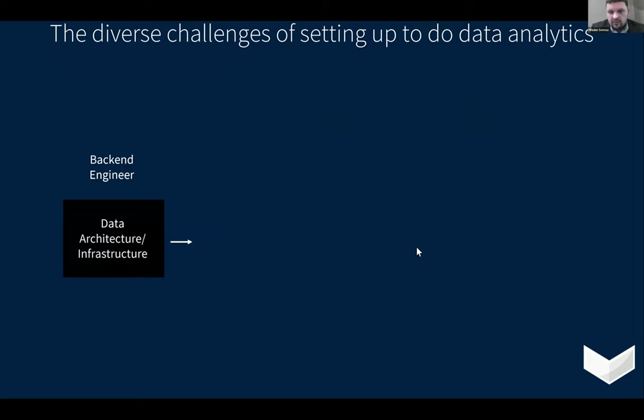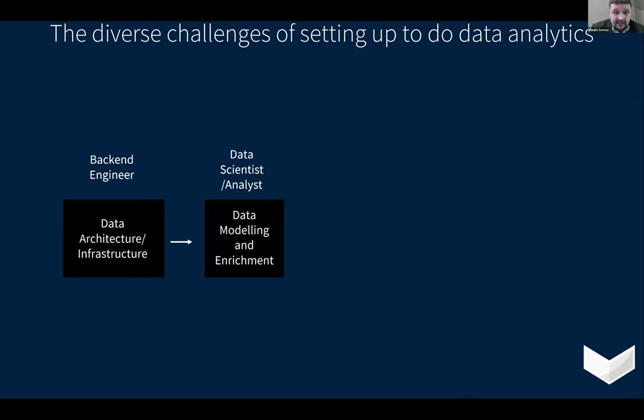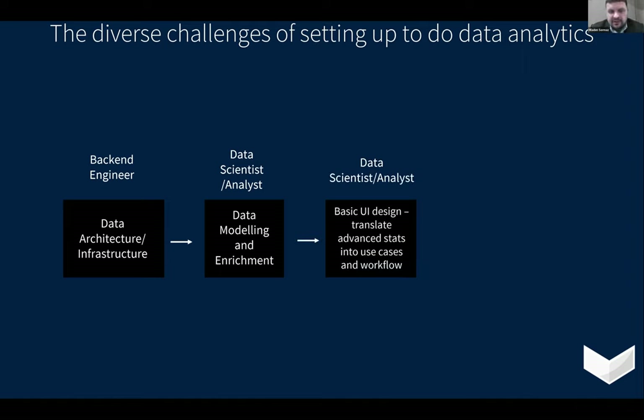Thinking about that diverse challenge of doing data analytics and communicating within a club — that data person is not just someone who provides answers with numbers. It's actually a diverse set of challenges, especially in a small one- or two-person department. One area is something like a back-end engineer who creates the data architecture and infrastructure. You're also the data scientist and analyst, needing to do some level of data modeling and enrichment. And then you're also the person doing the front end — basic UI design, translating advanced stats into use cases that help people or speed up their workflows.